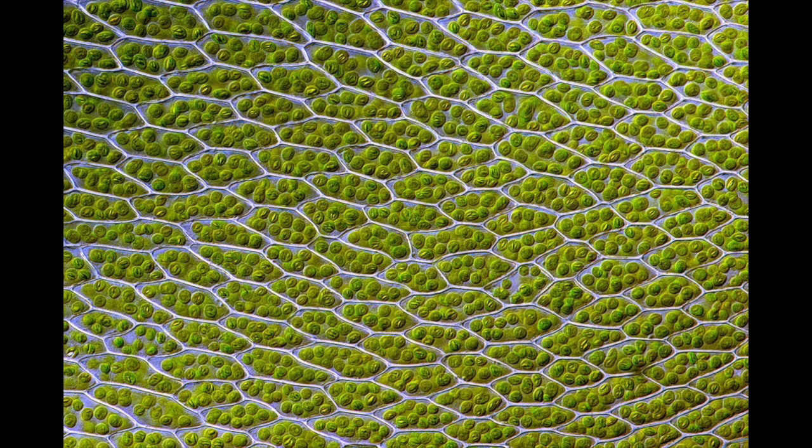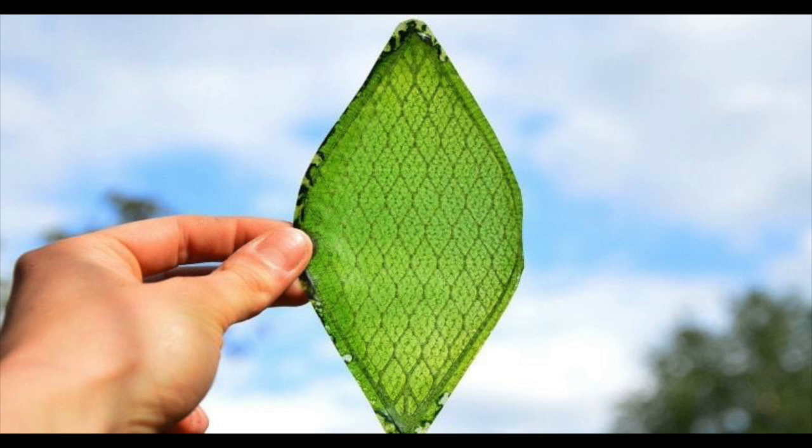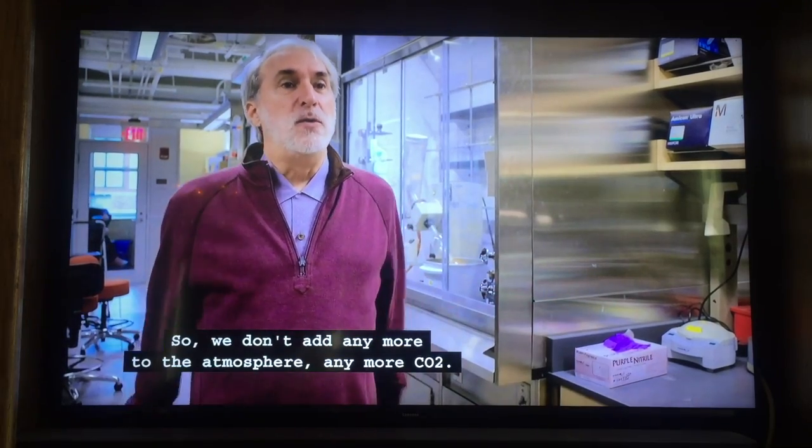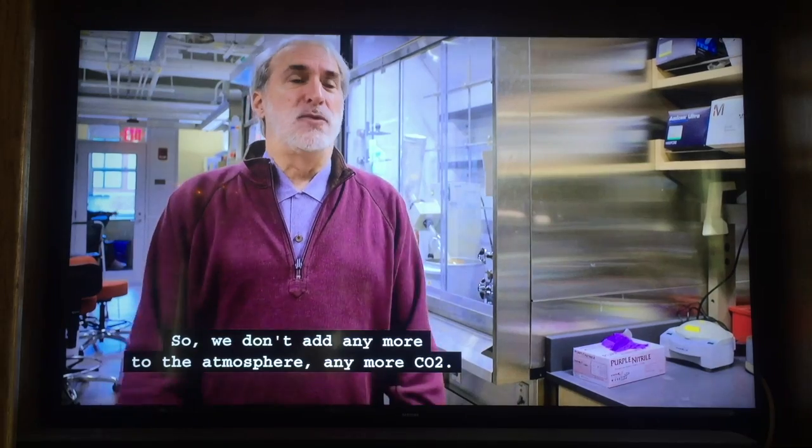We don't need to dig what's been down there and release more CO2. The artificial leaf working with the bionic leaf takes the CO2 out of the atmosphere, uses sunlight and water, and we make fuel. So we don't add any more CO2 to the atmosphere.